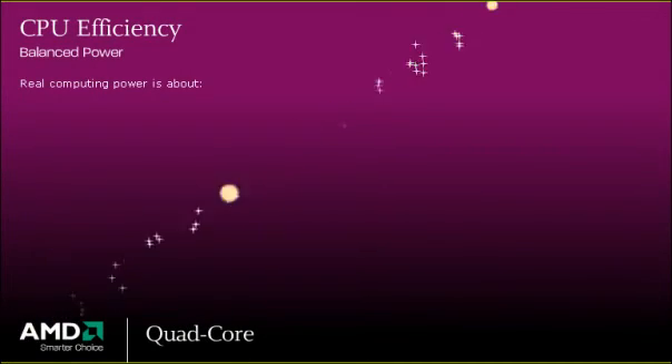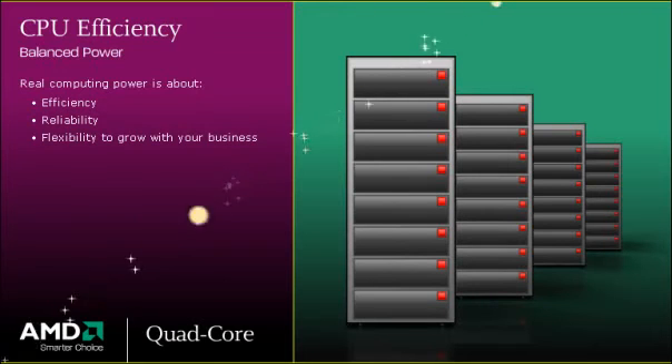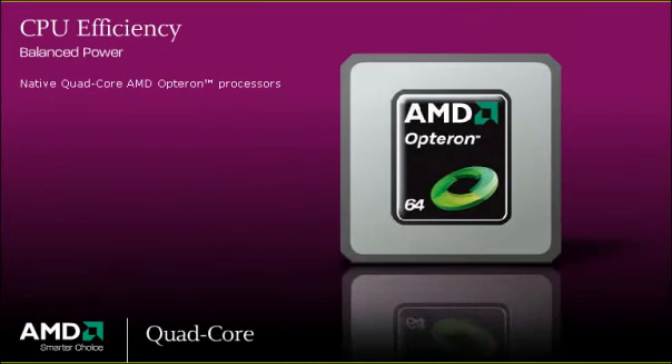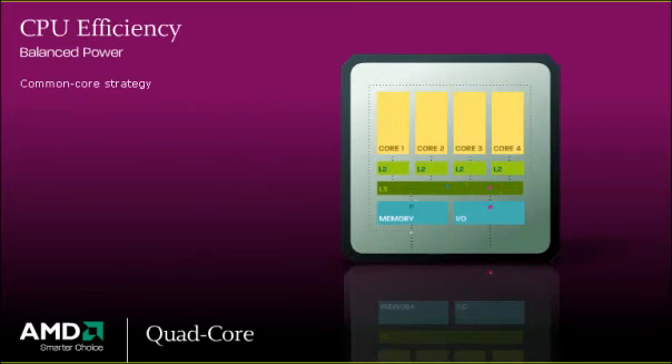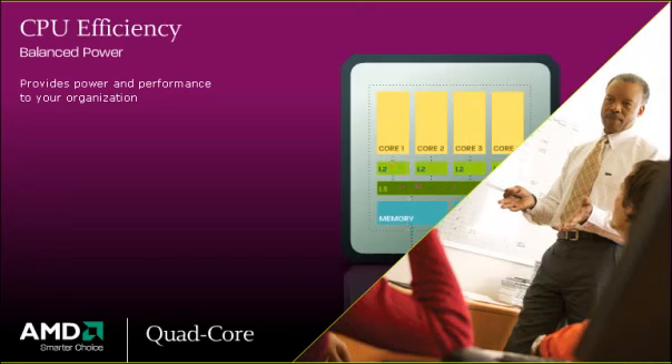Real computing power isn't just about speed. It's about efficiency, reliability, and the flexibility to grow with your business. Native Quad-core AMD Opteron processors leverage a common core strategy and Direct Connect architecture to provide power and performance for your organization.